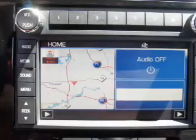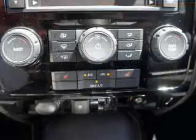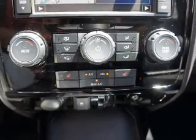Find your way easily with the included navigation system. Premium wheels lend a distinctive appearance. Brake safely with the anti-lock braking system. Heated seats offer comfort in cold weather.